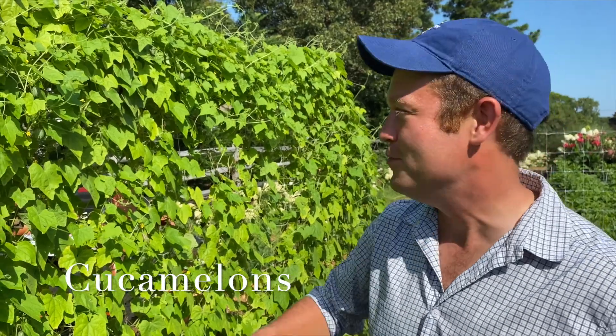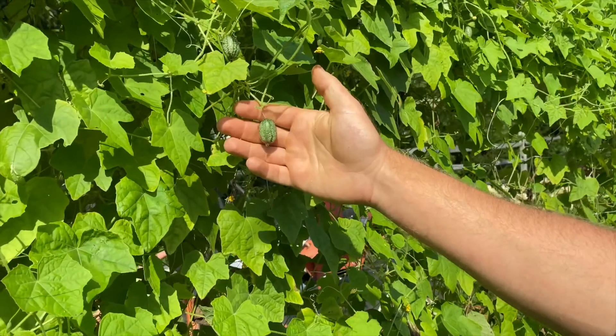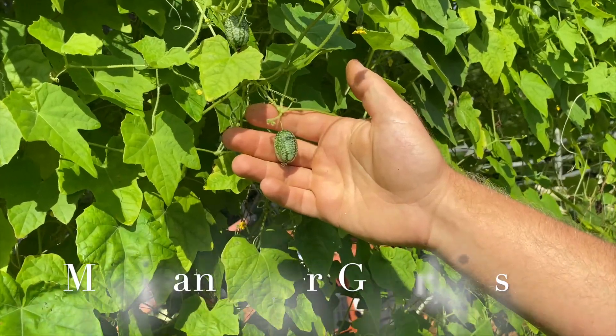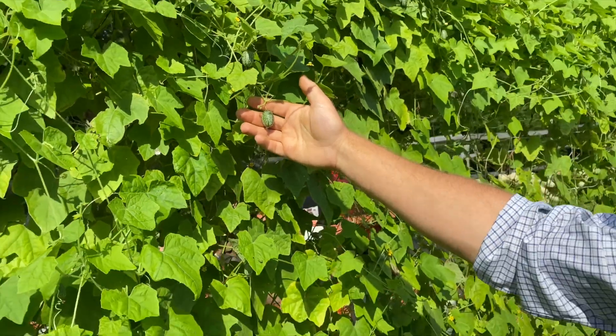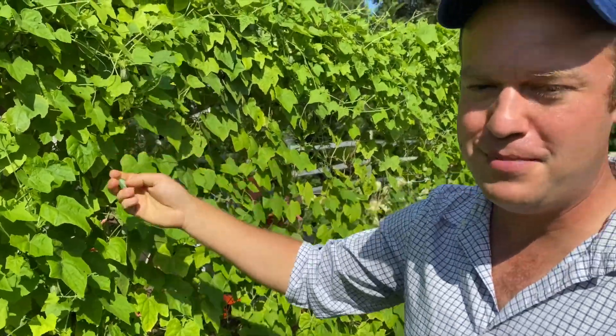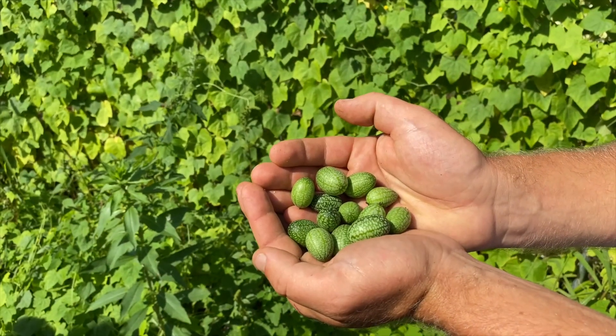One of my favorite snacks on the farm is the cucamelons — they're a really unusual crop. Come take a close look right here. What they are is actually called Mexican sour gherkins. They're a relative of the cucumber and they grow wild in Mexico. They have the most wonderful tart flavor, they're itty-bitty little things, and you basically just pop them in your mouth and eat them. As you can see, they look like little mini watermelons.